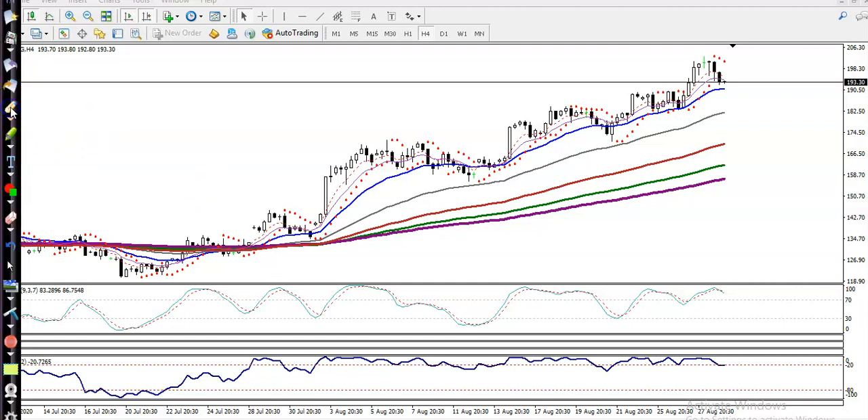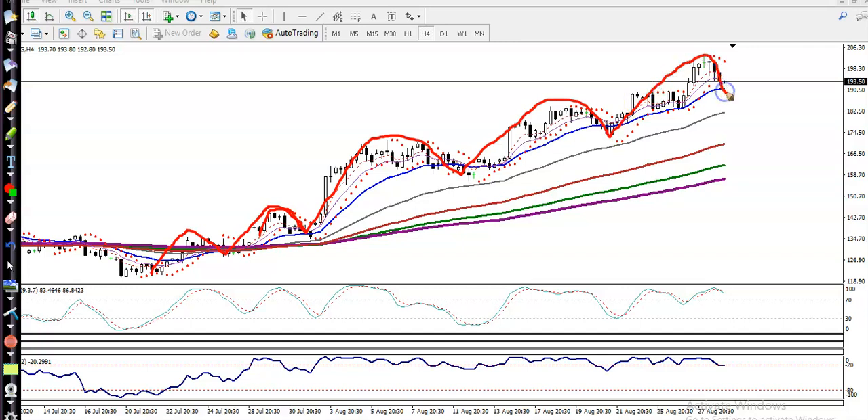So here you can see the 20 moving average — they are creating higher highs and higher lows. Higher high, higher low, higher high, higher low, higher high, higher low — when they are creating a higher high and higher low at that time...